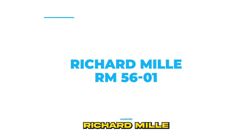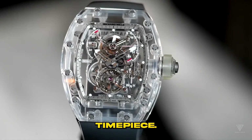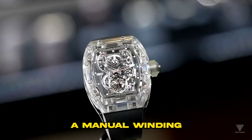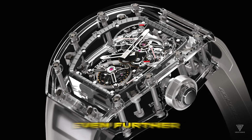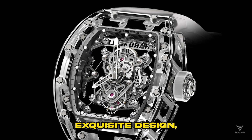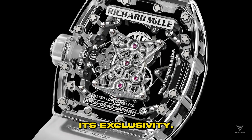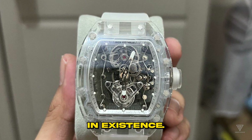Number 1: Richard Mill RM5601. The Richard Mill RM5601 stands out as an incredibly exclusive and highly coveted timepiece. It's renowned for its exceptional craftsmanship and houses a manual winding tourbillon movement, a hallmark of horological excellence. What sets it apart even further is the sapphire crystal baseplate, which not only adds to its exquisite design, but also enhances its durability. Adding to its exclusivity, this model has an extremely limited production, with just 5 pieces in existence.